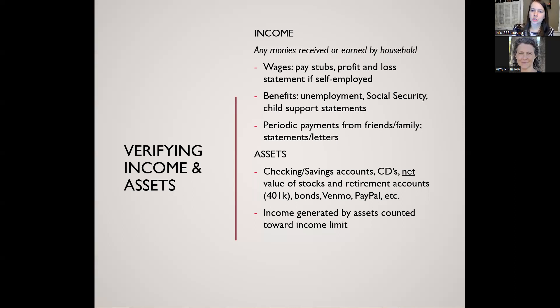When filling out your application, there's a chart listing all types of income to keep in mind — not just wages, but also Social Security benefits, alimony payments, pensions, unemployment, and workers' compensation. All of that needs to be written down on your application.